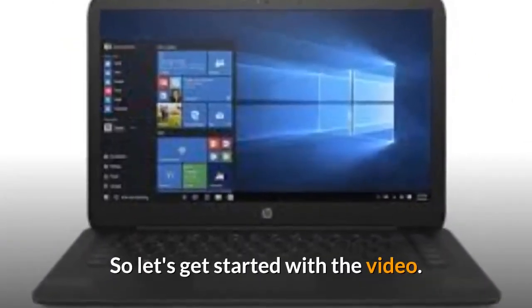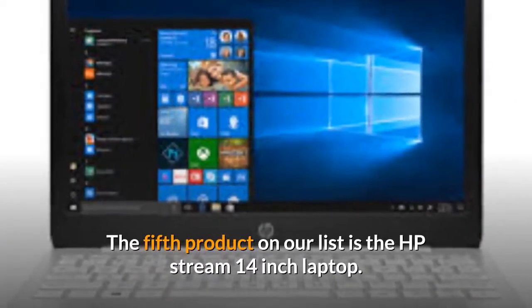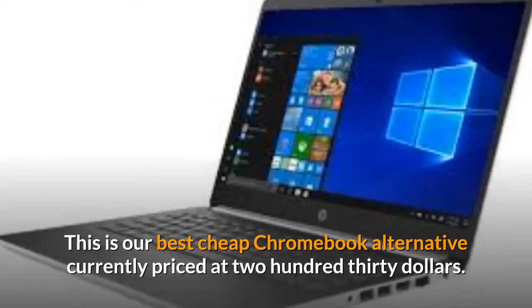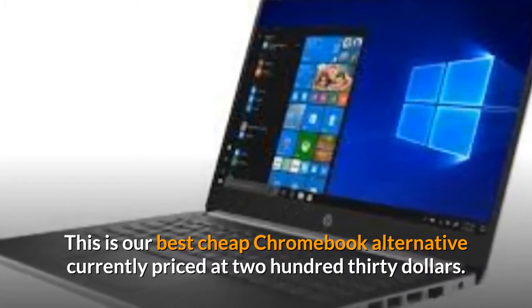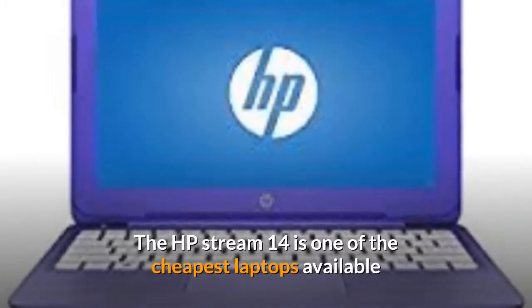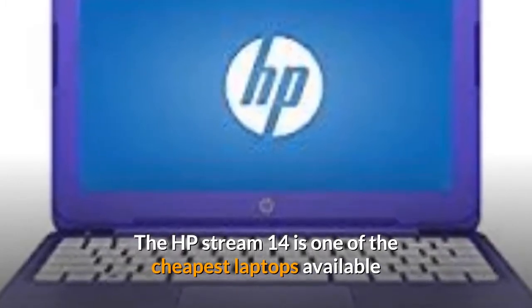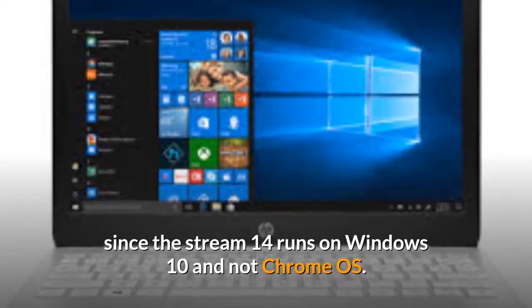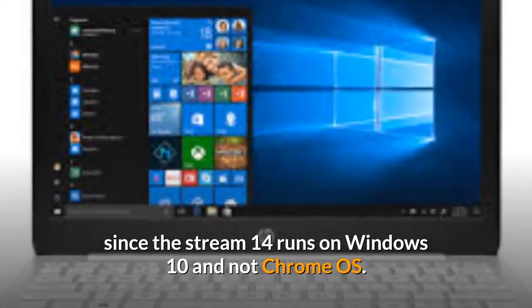Let's get started. The fifth product on our list is the HP Stream 14-inch laptop. This is our best cheap Chromebook alternative, currently priced at $230. The HP Stream 14 is one of the cheapest laptops available, and at this low price point a great alternative to Chromebooks, since the Stream 14 runs on Windows 10 and not Chrome OS.